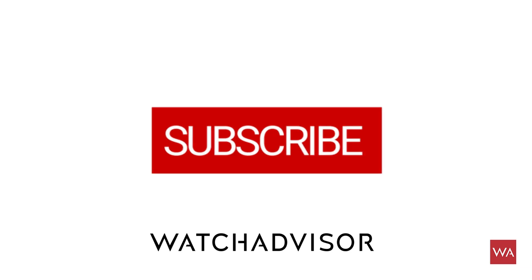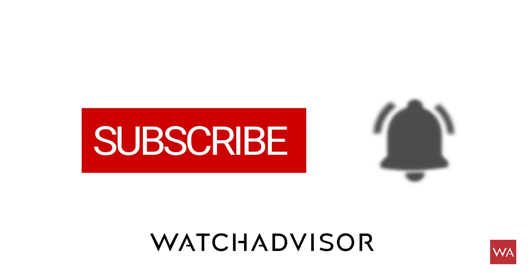Don't forget to subscribe and hit the bell to get our latest notifications. We had to wait a little — you know that already in May we were able to film the novelties of Swatch Group, of Omega, of Rado, and all the other brands, but Longines just invited us today to present you their novelties.